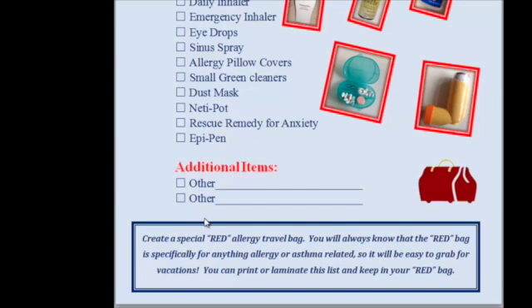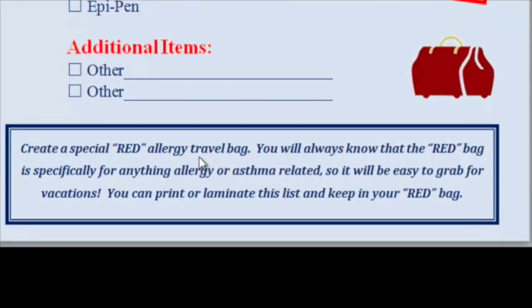You can put additional items here — you can write it in and check it off. I also created a special red allergy travel bag. I take a bag like this and pack it with all of this stuff ready to go, so when I go on my trip I can see the red bag in the closet — it stands out better than a black bag.